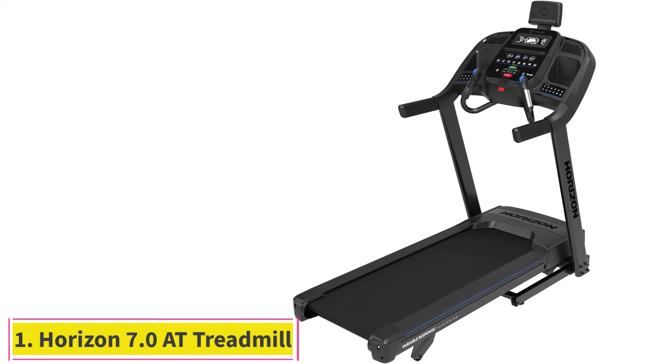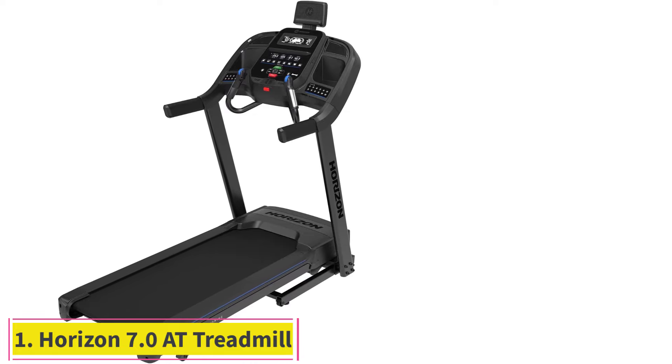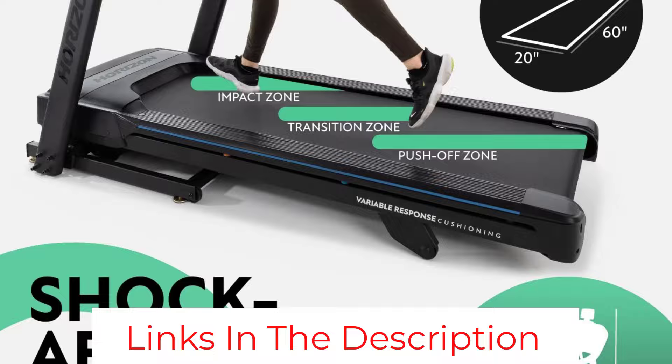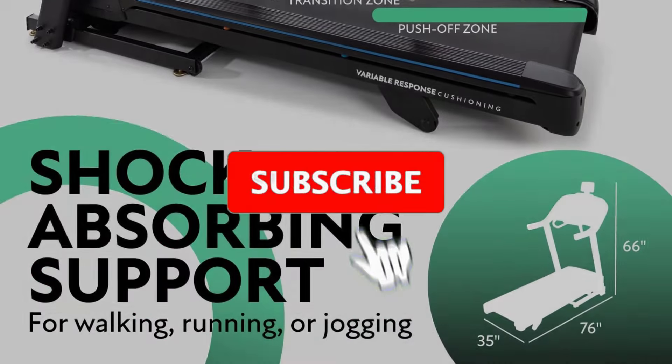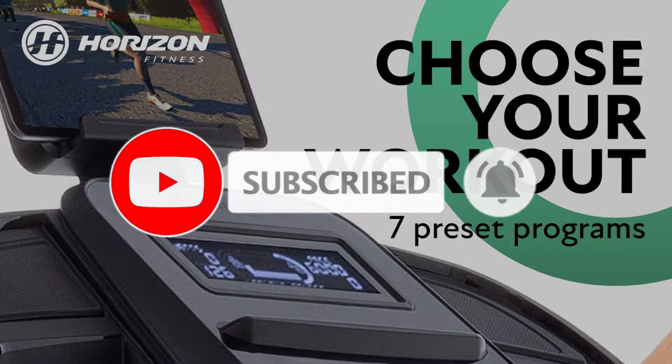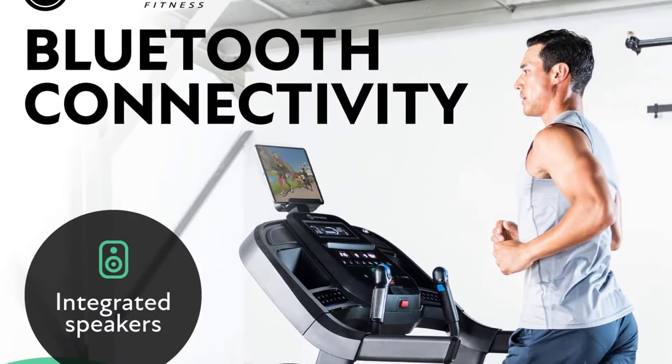Number 1: Horizon 7.0 AT Treadmill. The Horizon 7.0 AT Treadmill is a durable, low-cost option for anyone looking for a quality treadmill without overspending. It features a strong motor, a wide range of speed and incline settings, and a unique 3-zone cushion system.